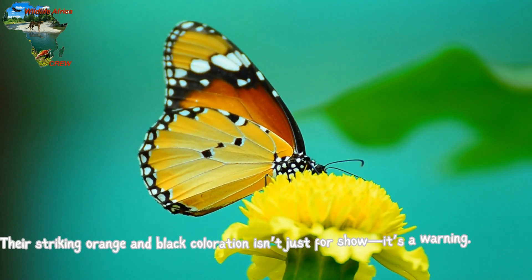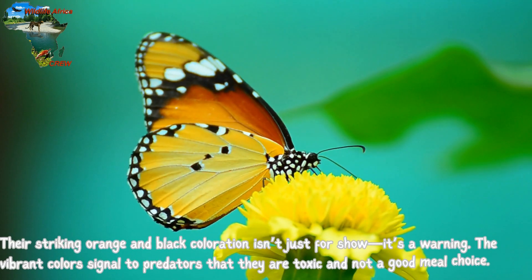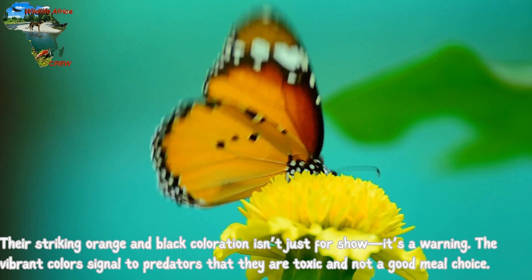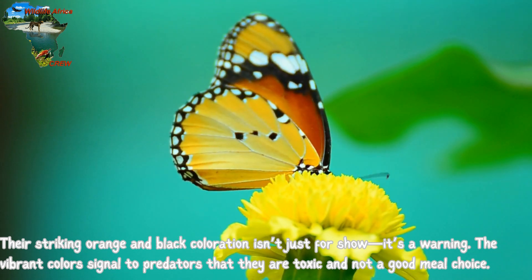Their striking orange and black coloration isn't just for show — it's a warning. The vibrant colors signal to predators that they are toxic and not a good meal choice.